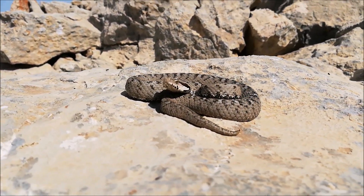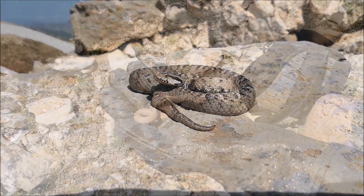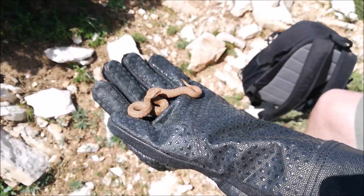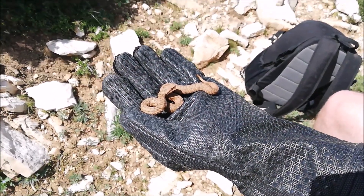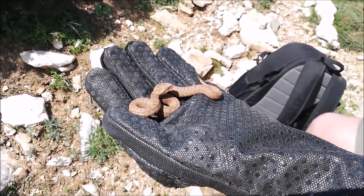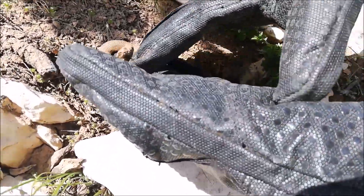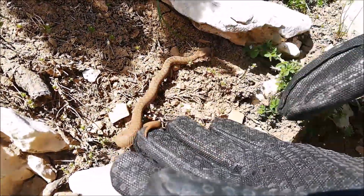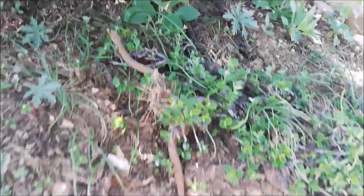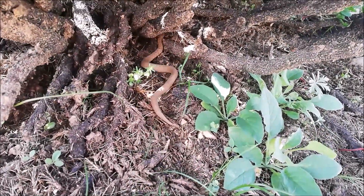Now we're going to let go of the vipers we found this morning. We'll put them back exactly where they were found. Off you go buddy — and it crawls back to safety in the shade under the bush.